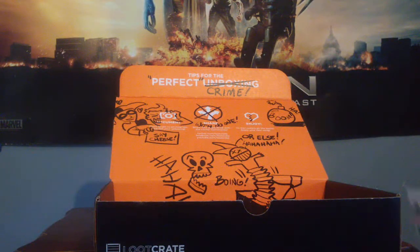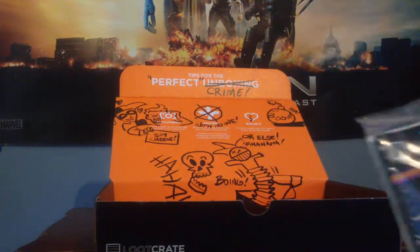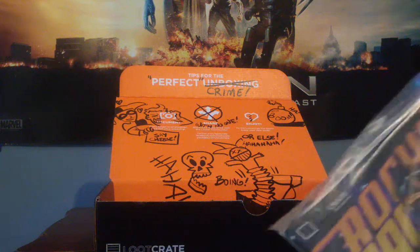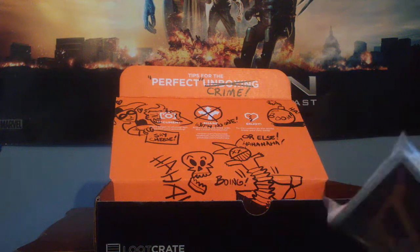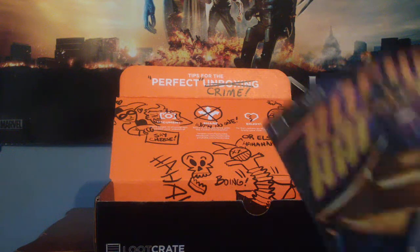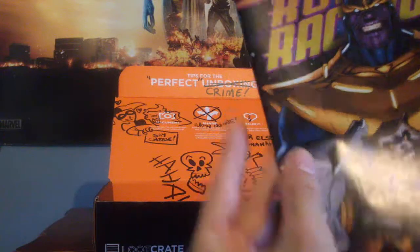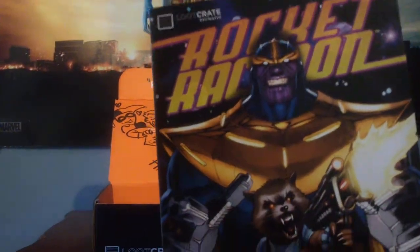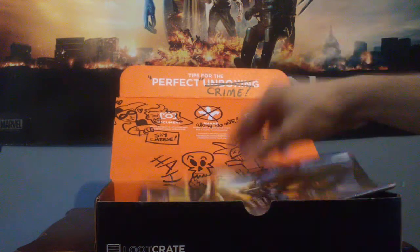The last thing we got is this — looks like a Loot Crate Rocket Raccoon comic book. It's a card — yeah it is. So we've got the comic book.